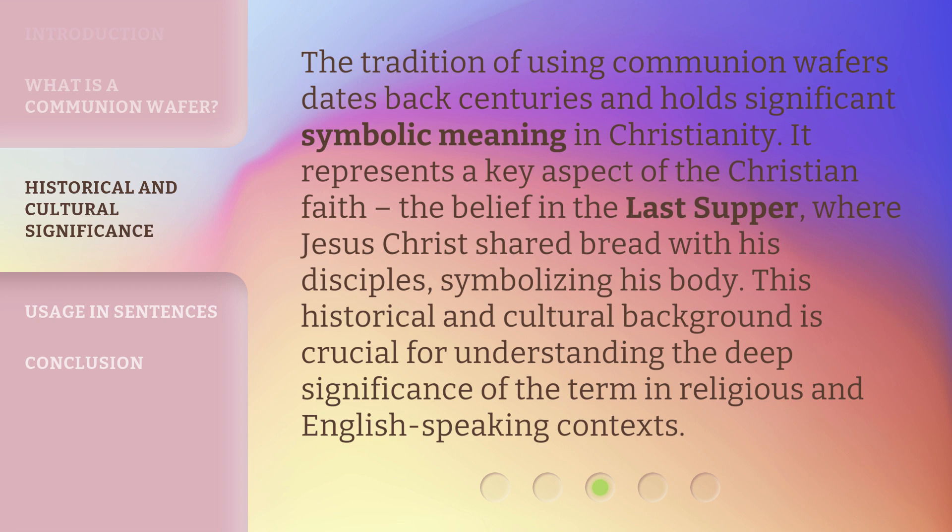Where Jesus Christ shared bread with his disciples, symbolizing his body. This historical and cultural background is crucial for understanding the deep significance of the term in religious and English-speaking contexts.